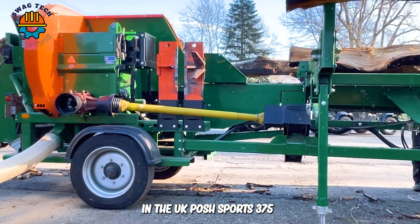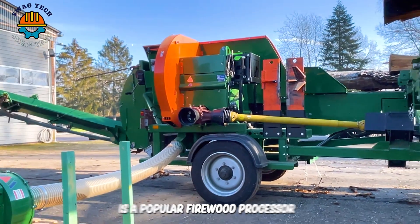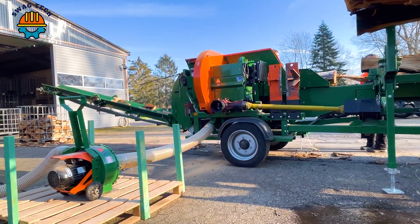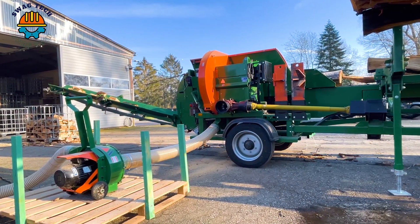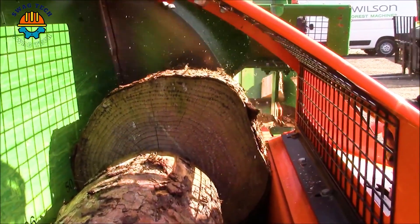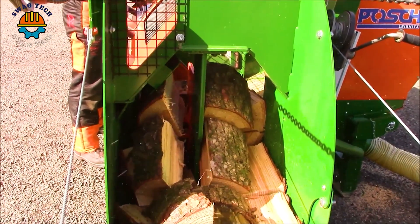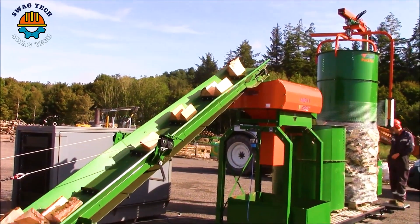In the UK, the Posh Spall Fix S375 is a popular firewood processor because it has many useful features. During one working cycle, logs with a diameter of up to 37 cm are separated into eight homogeneous billets, and they are immediately transferred to the loading station via a conveyor belt.